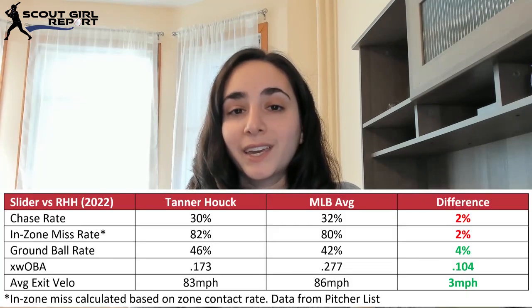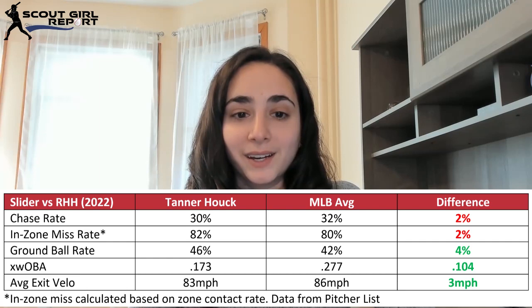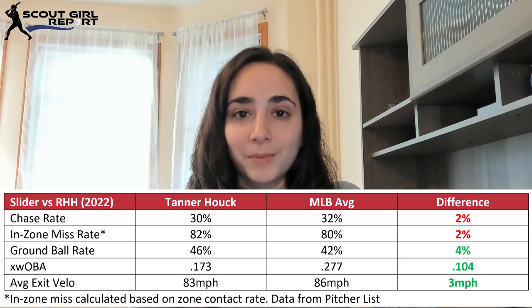He's also throwing that slider about the same amount as the sinker. It gets above-average sweep, slightly above-average depth, and is thrown slightly harder than average at 85 miles per hour. Looking at the results, the slider isn't generating as much swing and miss as the sinker, but it's also not resulting in damage.